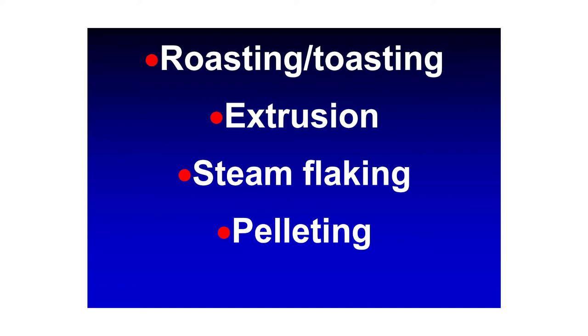Extrusion: we've done some at K-State in sorghum-based diets. We saw some nice response in newly weaned pigs, but processing costs negated the improvements in feed efficiency. It's an expensive technology. If you're going to extrude feedstuffs, you need to target an animal where you can price the end product high enough — aquaculture feeds, pet foods, or even human snacks. For pigs and poultry, not so good.